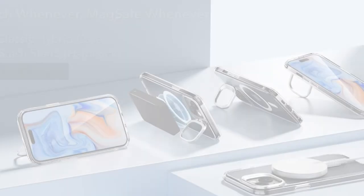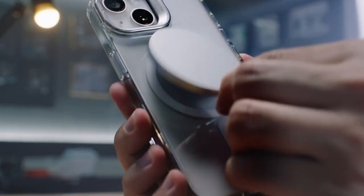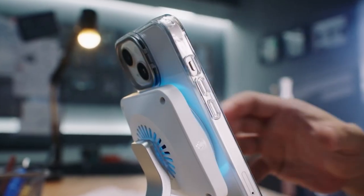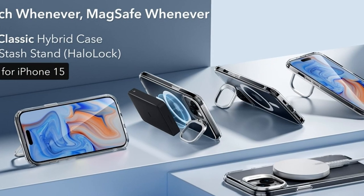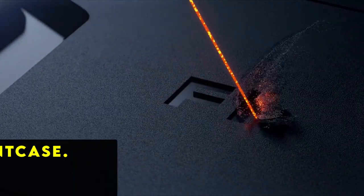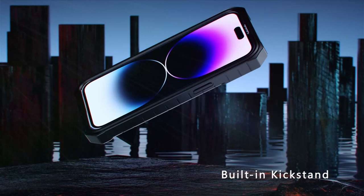Crafted from robust zinc alloy, this case retains its pristine appearance even after extensive use, while the hinge remains strong after more than 3,000 openings and closings. With shock-absorbing air guard corners and raised edges, the ESR Classic Series Clear guarantees test-certified protection against drops, bumps, and scratches, ensuring your iPhone 15 remains safe and stylish in any situation.